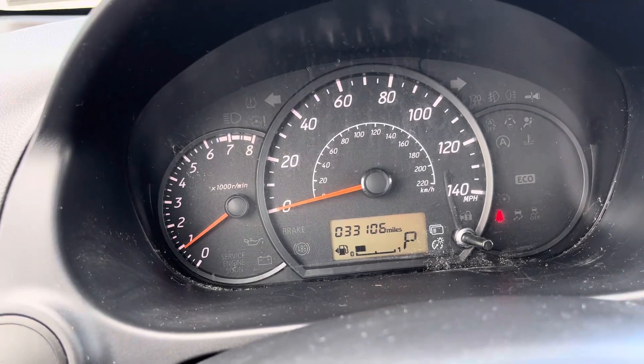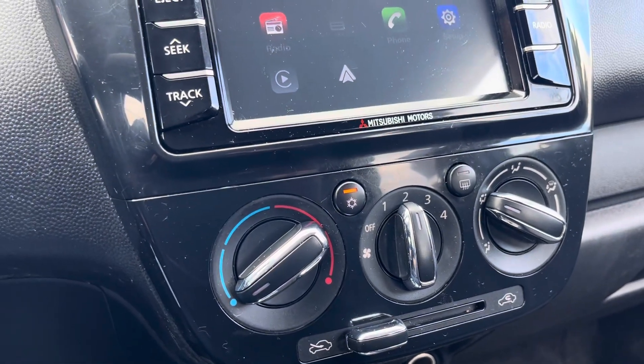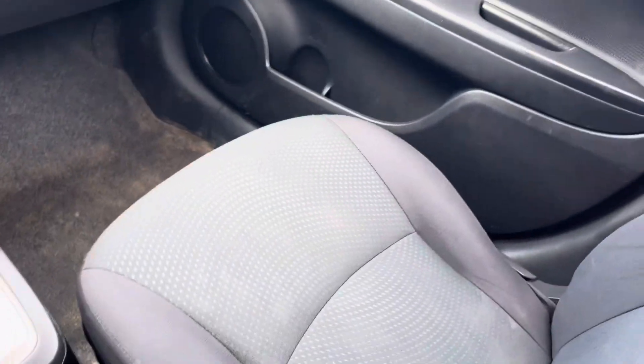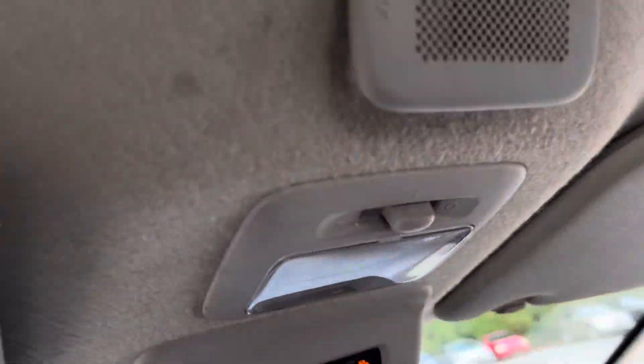The car's got 33,000 original miles. Ice-cold AC, which you're not going to need for too much longer, but it's nice to have because the weather will get hot again. Heat works good. Nice gray and black trimmed interior, and a voice command speaker right here.